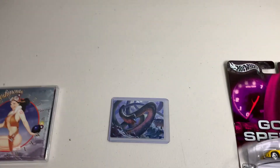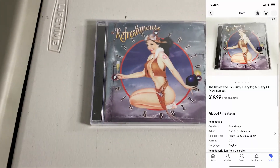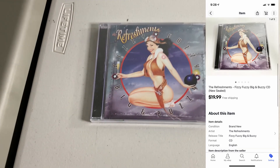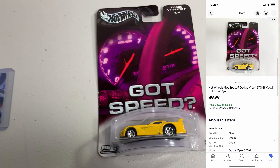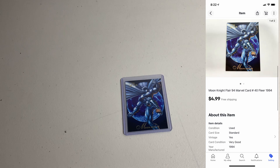Tuesday morning — shipping a few items. Sold another one of these refreshment CDs for $19.99, great sale as always, I've sold a bunch of these. Sold a Kaldheim Magic art card for $2.32. Also sold a Hot Wheels car for $9.99.